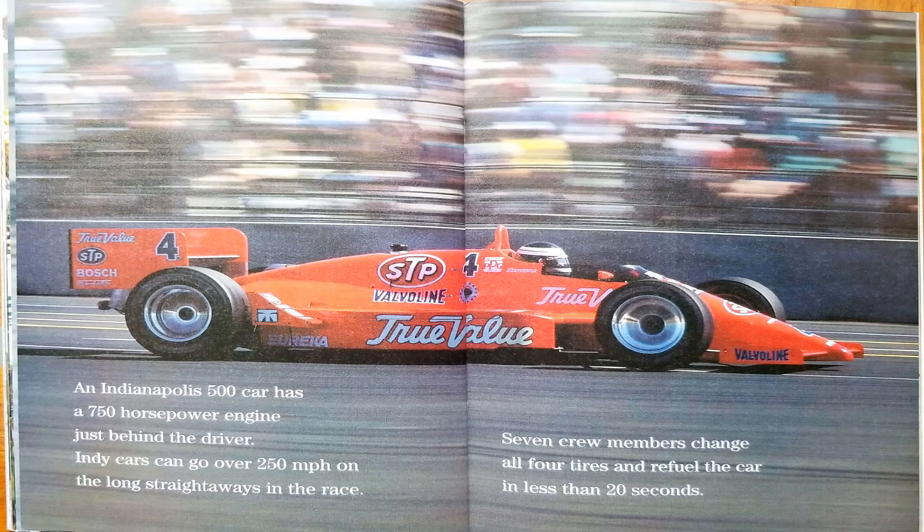An Indianapolis 500 car has a 750 horsepower engine just behind the driver. Indy cars can go over 250 miles per hour on the long straightaways in the race. Seven crew members change all four tires and refuel the car in less than 20 seconds.